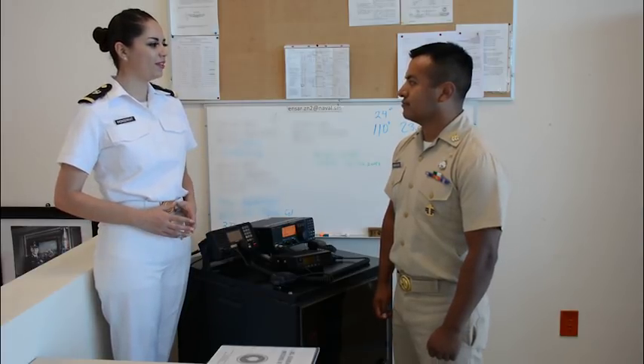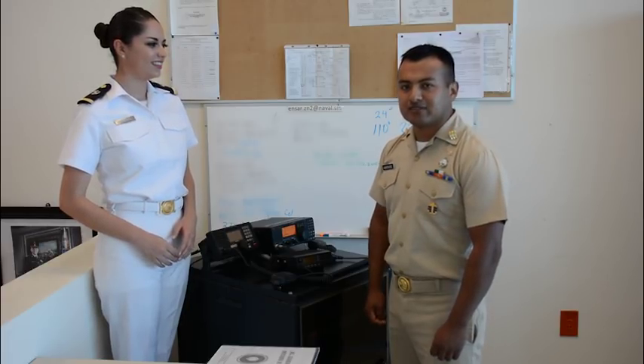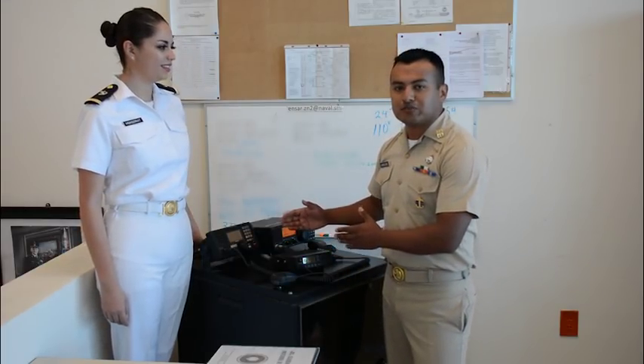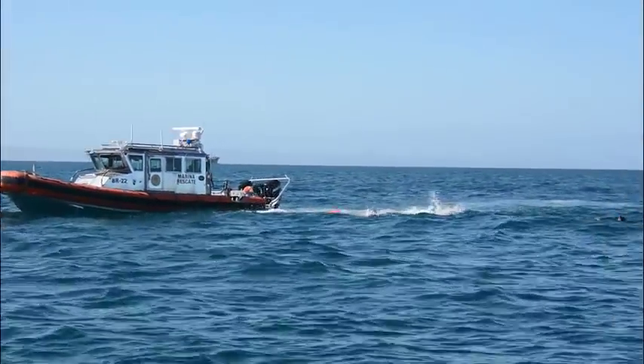¿Nos podría explicar el procedimiento que llevan a cabo para realizar un rescate óptimo? En el Centro de Operaciones contamos con equipos de comunicación en los cuales nos encontramos permanentemente a la escucha. Contamos con un equipo VHF Banda Marina en el canal 16, que es el canal designado por la Organización Marítima Internacional para Seguridad y Socorro Marítimo.